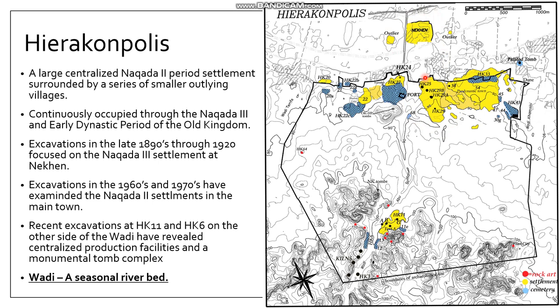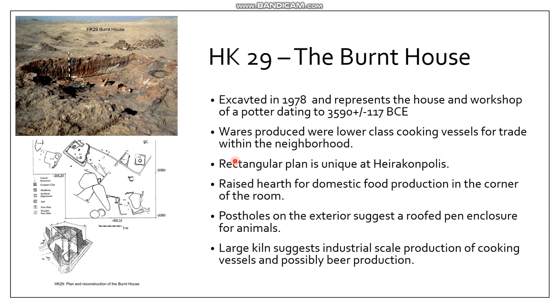In the 1960s and 70s, when archaeologists returned, they focused primarily on the Naqada II pre-dynastic town. Since the 1990s, archaeologists have been exploring the area on the other side of the wadi, in particular HK11, which you read about for today. This associated settlement on the other side of the town is incredibly important for understanding the social structure of the larger village.